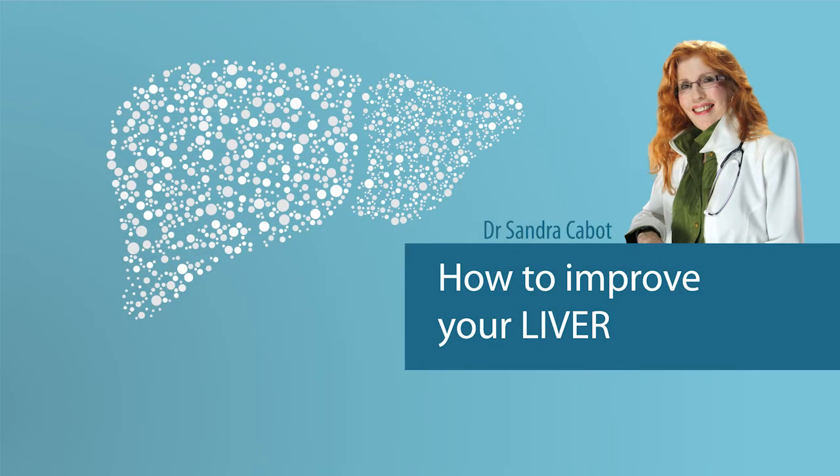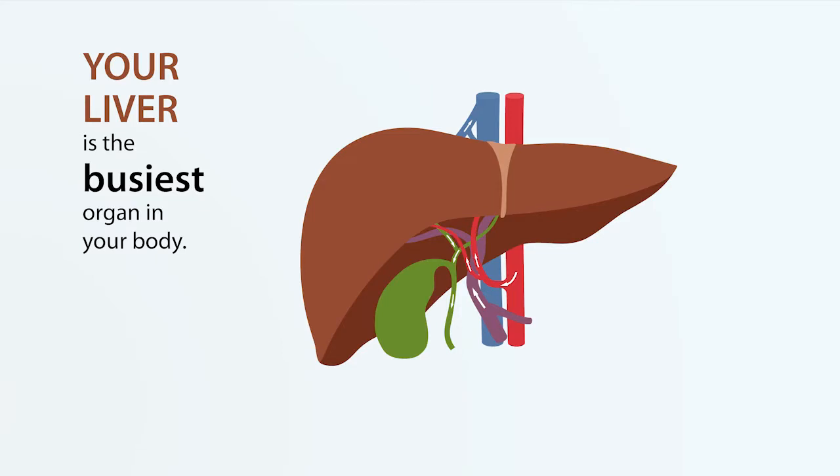Hello, my name is Dr. Sandra Cabot and I'm talking to you today about how to improve your liver, a very important subject. There's no doubt that your liver is the busiest organ in your body, performing hundreds of life essential functions.